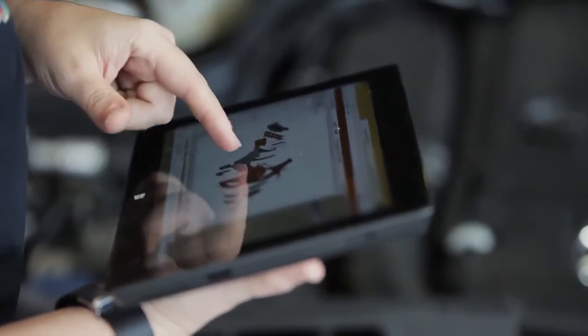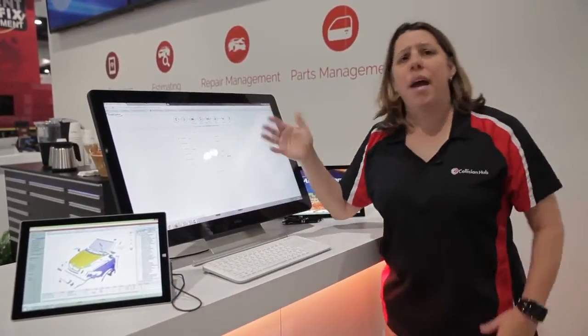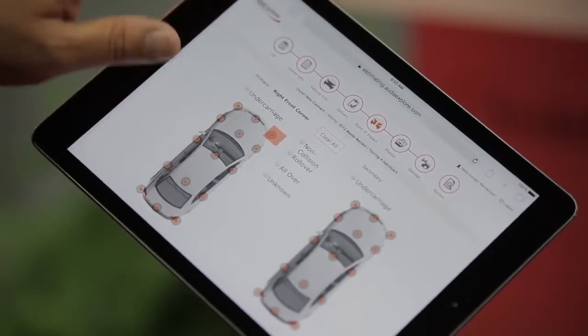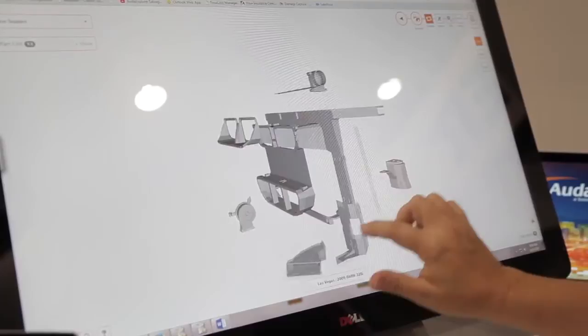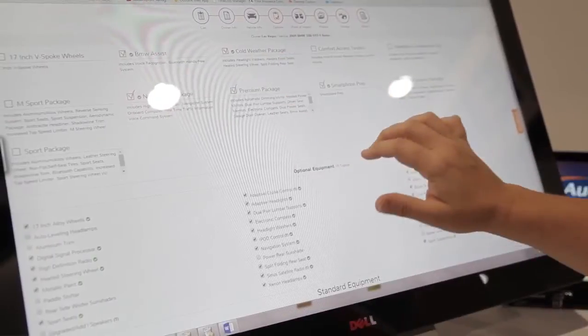We've gone from the traditional estimating system to the new mobile device. Just imagine we've got it blown up here on the big screen so you can walk through it with me. From my iPhone to my Samsung Edge phone to my iPad or my mini iPad, the estimating system goes everywhere with me. You can see it's laid out crisp and clear — easy to see in the sunlight — and it takes you through everything you need.